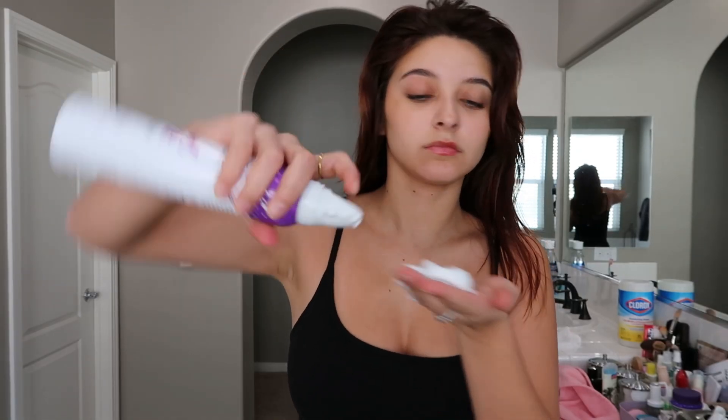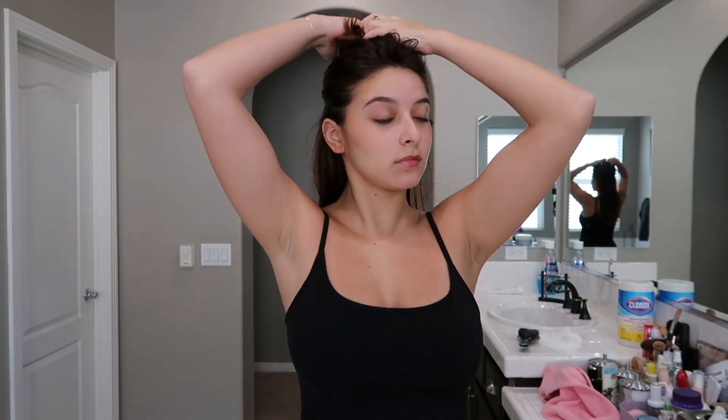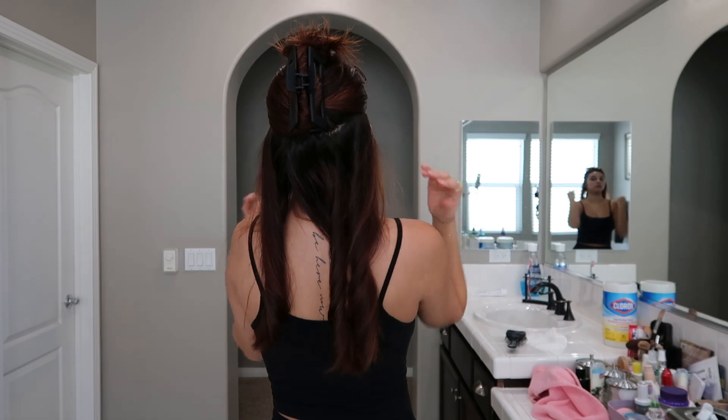For styling, I use the Not Your Mother's Curl Talk conditioning mousse. I really like it because it doesn't harden my hair but holds whatever style I put it in for days. I use the Revlon blow dry brush that literally everyone has. I always curl away from my face to get that 70s blowout look. The most important part is to keep the curl at the end — blow dry it and keep that curl, don't brush it out yet.